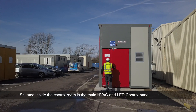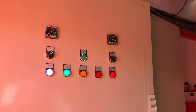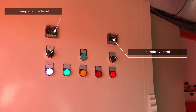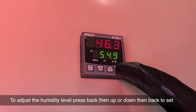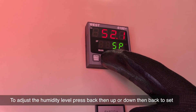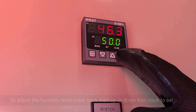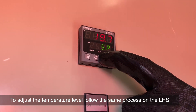Situated inside the control room is the main HVAC and LED control panel, displaying humidity level and temperature level. To adjust the humidity level, press back, then up or down, then back to set. To adjust the temperature level, follow the same process on the left-hand side.